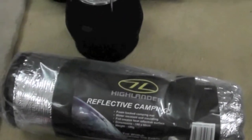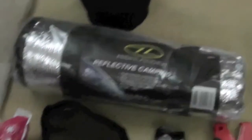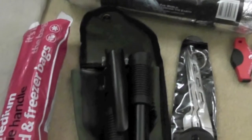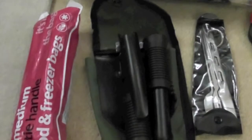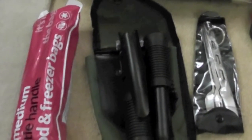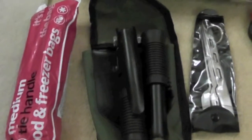I've got a reflective cover to try and keep me warm and to keep me off the floor. Down here I've got some freezer bags. They're just amazing things to have — not because they can freeze, but because you can carry stuff, you can carry water, you can do a lot with them. Pretty much a must.